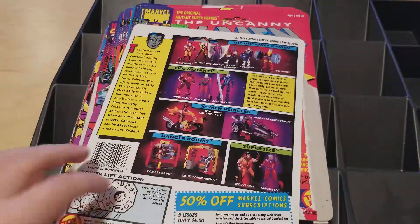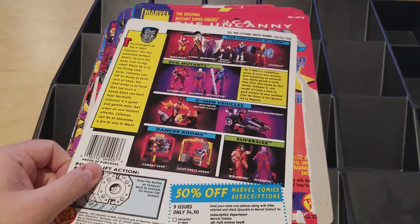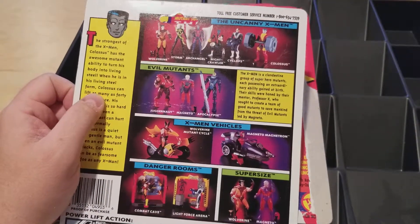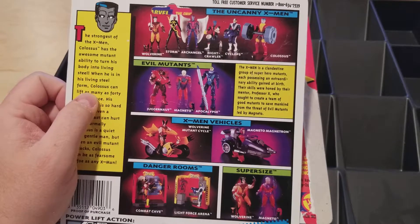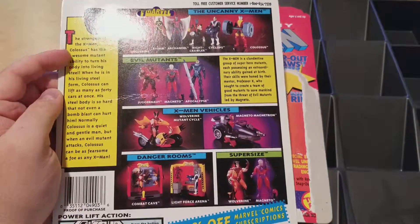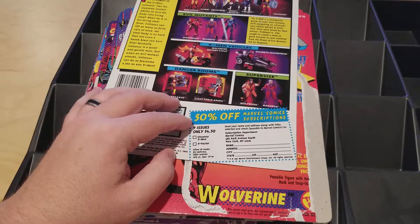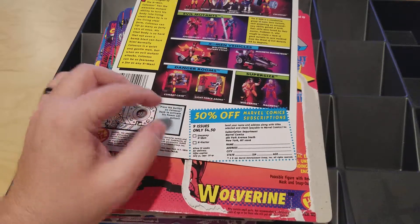I always kept the collector cards that came on the toy — you can see the outline of where it sat in the plastic. This was the first run of X-Men, released in the early 90s, 1991. I was personally 10 years old. There was a big push with the Marvel trading card series, the X-Men cartoon about to launch on Fox. The card gave you a little backstory on the figure — this is Colossus — and even gave you 50% off on comics. Some had an expiration date like this one: offer expires July 1992. Some didn't, so you could use them years later.